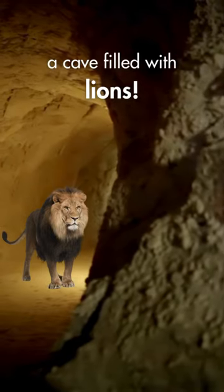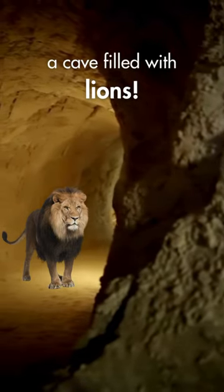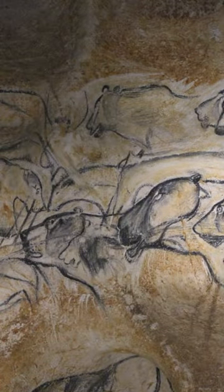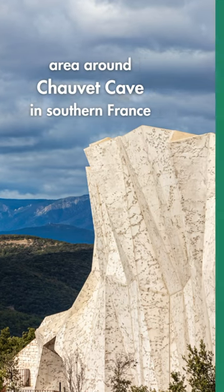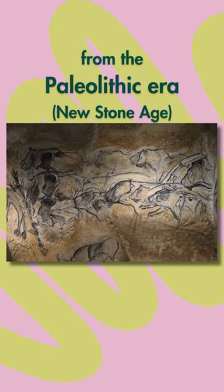Imagine a cave filled with lions. Okay, that actually sounds truly terrifying. Lucky for us, there is such a cave, but the lions are painted. Chauvet Cave in southern France has a bunch of painted lions made during the Paleolithic Age, or the Old Stone Age.